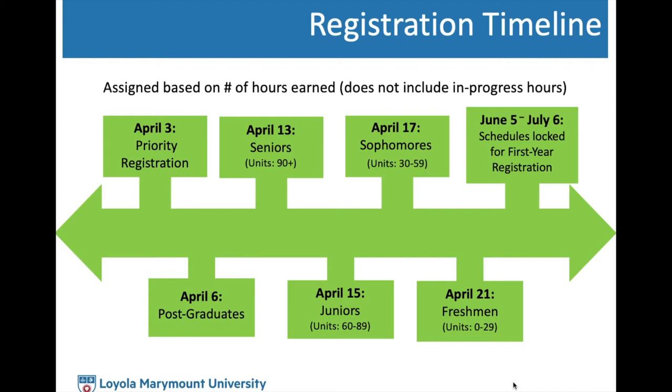Your assigned date and time is based on the number of credit hours you have earned at this university, not including the ones you are currently in. Another change to note is that this year, between June 5th and July 6th, all registration schedules will be locked to accommodate for incoming first-year registration. You can make changes to your schedule up until June 5th, and then again from July 6th until the last day to add or drop without a W.